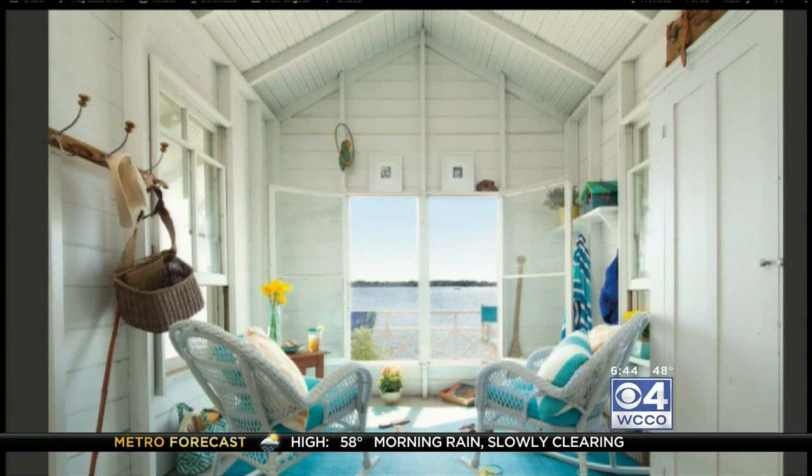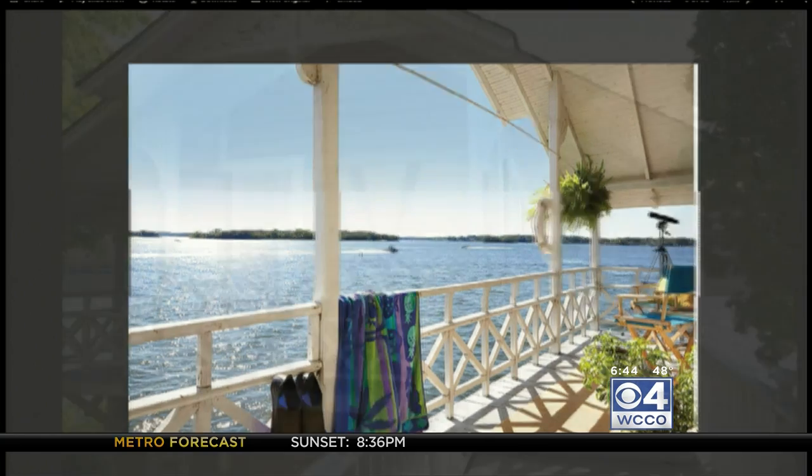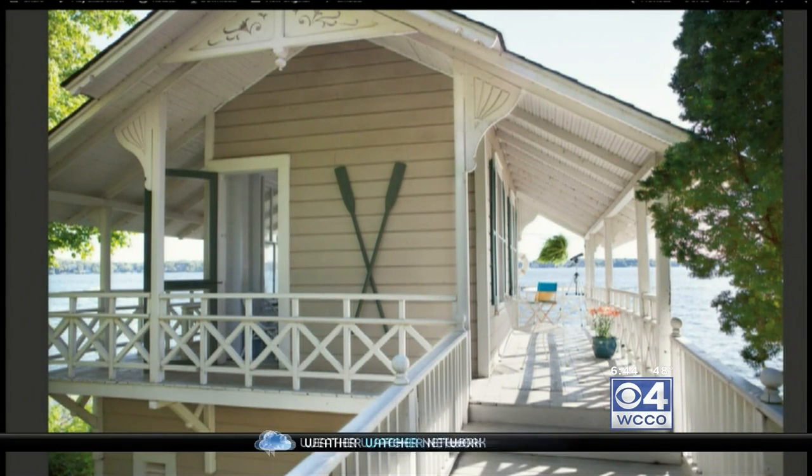These are boathouses that obviously have a lot of historical relevance. So for people who might not be familiar — you can park your boat in here, but then there's also living quarters right near the water. Absolutely. And the Pagoda Boathouse has three levels.